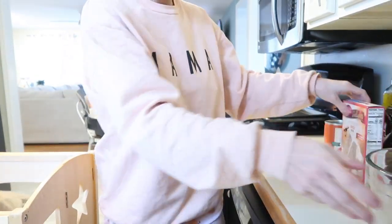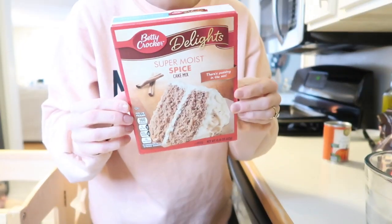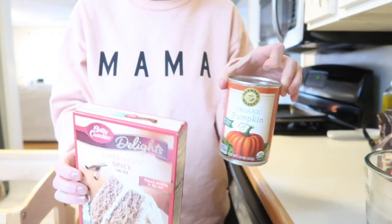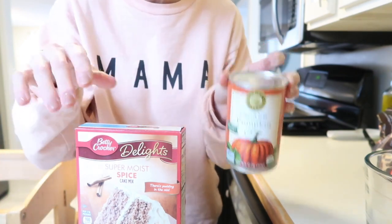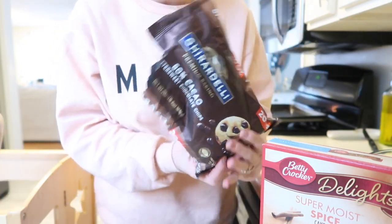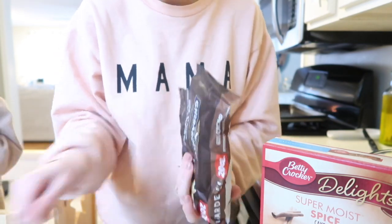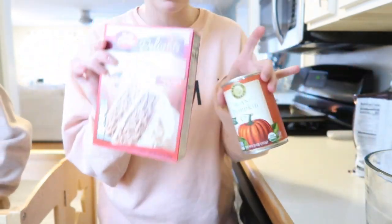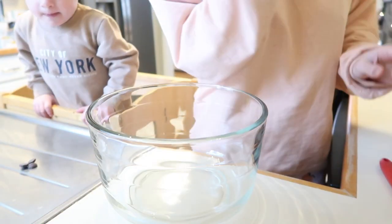For the three-ingredient cookies, all you need is one box of spice cake mix, one can of plain pumpkin - make sure it's not pumpkin pie filling, just plain pumpkin - and some chocolate chips. I always get Ghirardelli dark chocolate chips or Lily's chocolate chips. Literally throw it all in a bowl and mix it up.